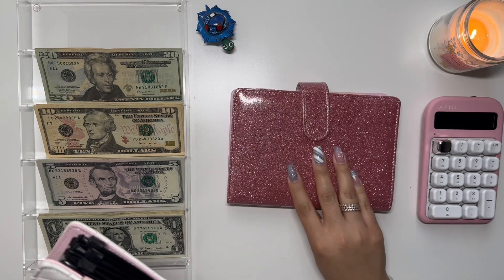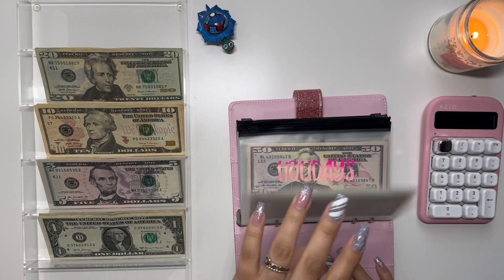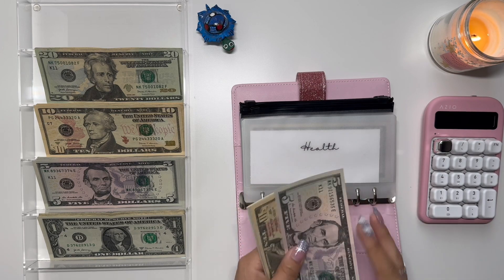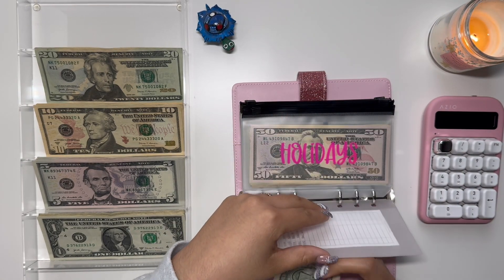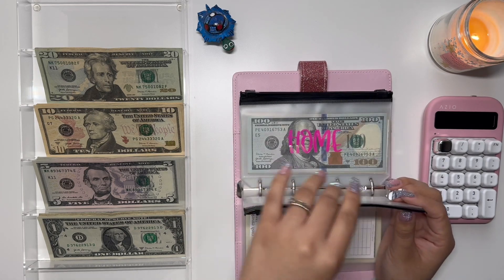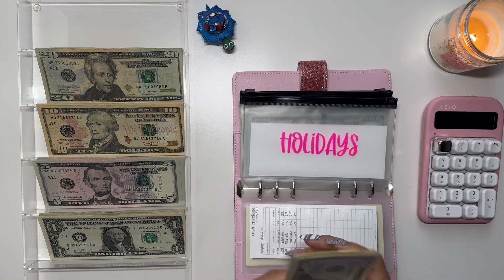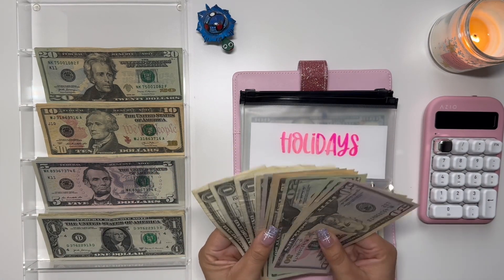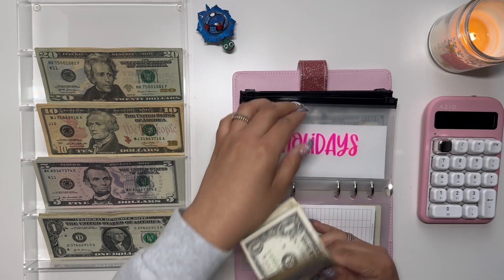Moving on to my second sinking funds binder. I'm going to start off with — oh, I forgot that I added Health. Health is going to get $5. We have 10, 15, 20, 25, 30, 35, 36, and 37. I'm going to order Vitamin C pretty soon, so this envelope is going to come in handy. Moving on to Holidays, we are going to stuff $10, mainly for Valentine's Day — which is also my boyfriend and I's anniversary. We have $140 in holidays.